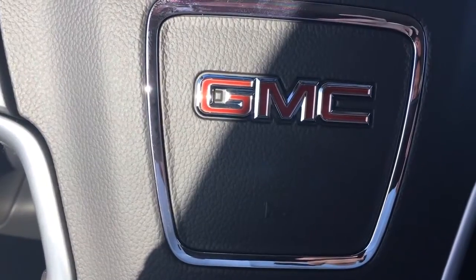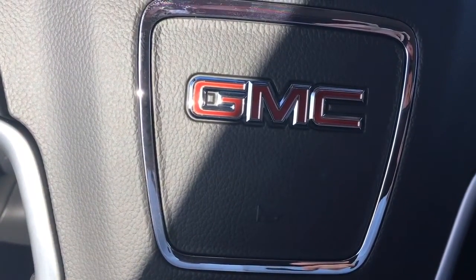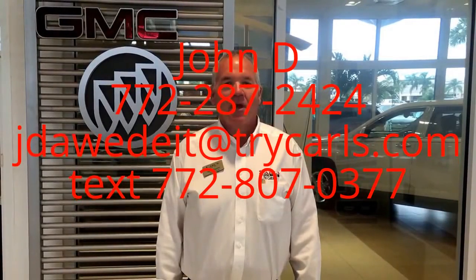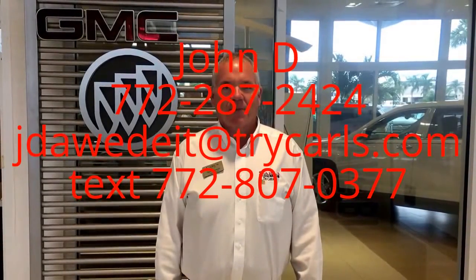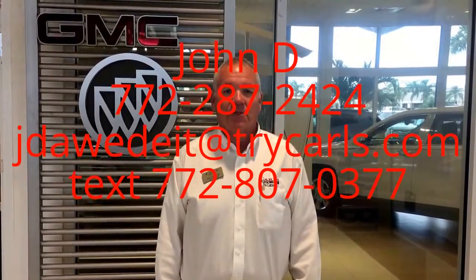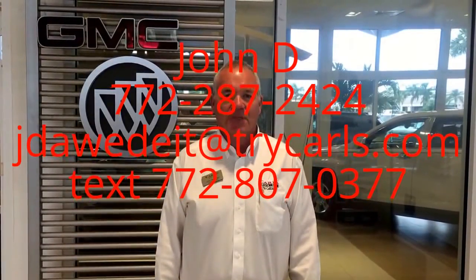Give me a call at 772-287-2424. Thank you for watching the video. Please feel free to give me a call, email, or even text me with any questions you may have. And when you come in, please ask for me, John D.